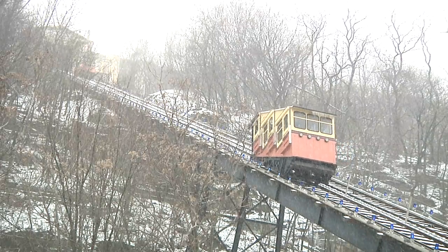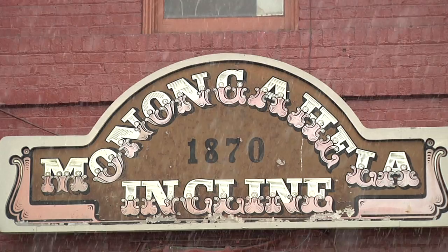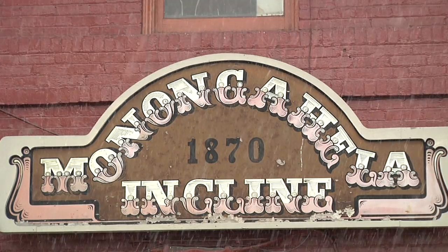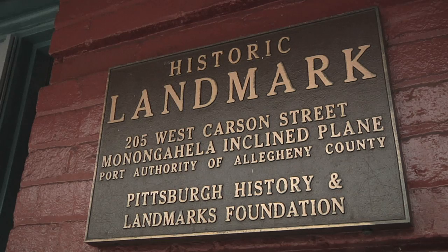One of the iconic images of the Pittsburgh area has been transporting people of the Ohio Valley for almost 145 years. The Monongahela Incline opened in May of 1870 to help people get from the Station Square area to the top of Mount Washington. Cincinnati native John Endress engineered the project.